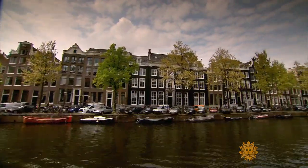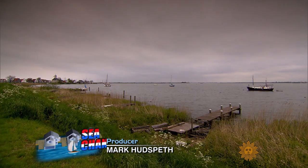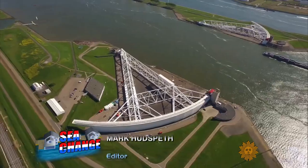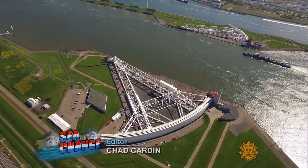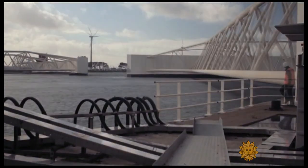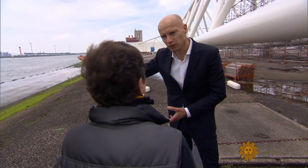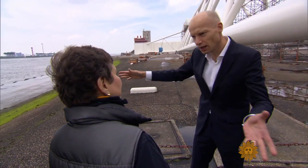It is a matter of survival. 26 percent of the country is below sea level. This massive storm surge barrier was completed in 1997. It protects Rotterdam, Europe's largest port. They're as big as an Eiffel Tower in Paris, but then on its side.